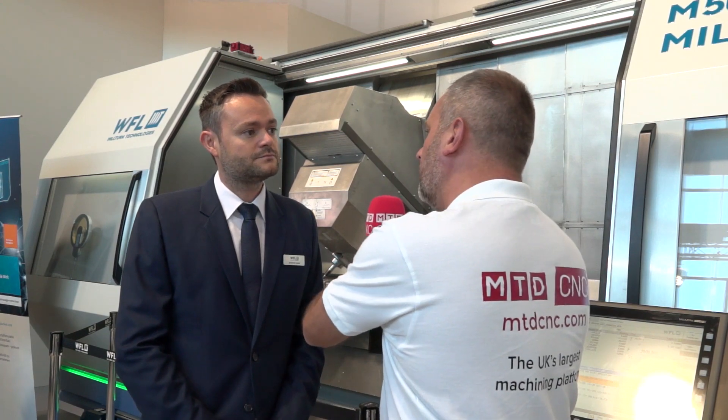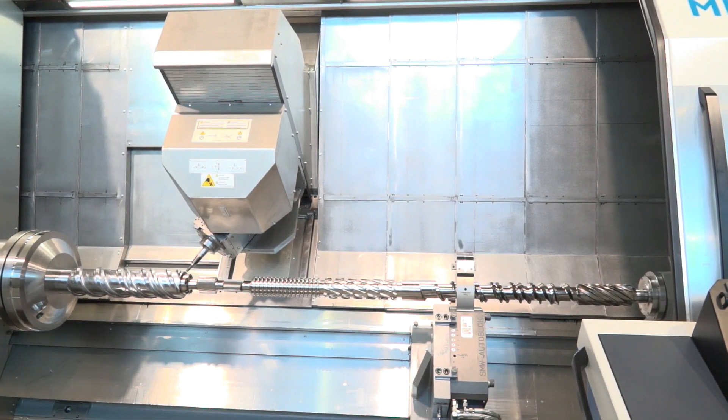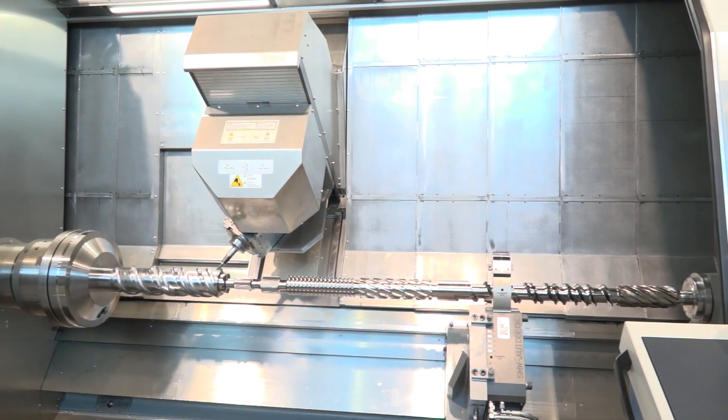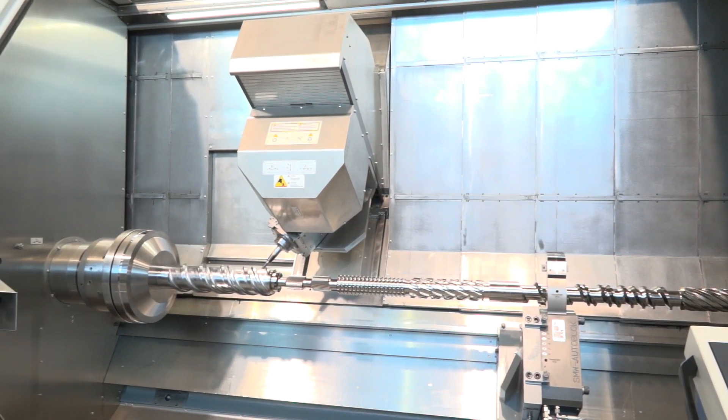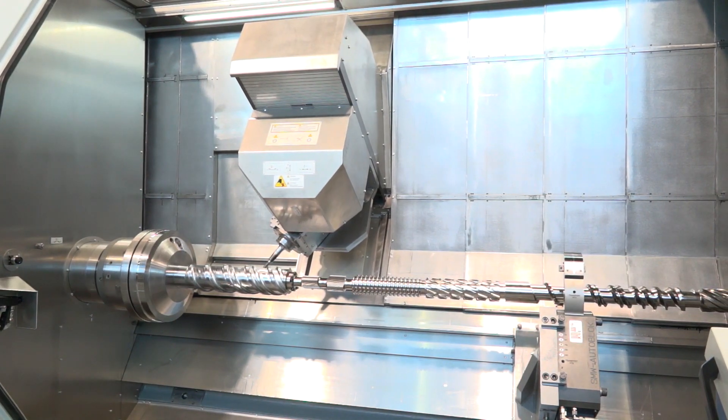Now, I understand that there's a second spindle on this machine now. Exactly, so we now have a full sub spindle or counter spindle version. That means where before you had to take out the part, turn it around and put it in the machine again, we now have two identical spindles on the machine, where you make an automatic transfer without opening the door to complete the second operation of the part.